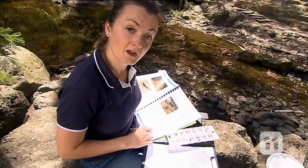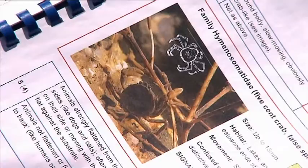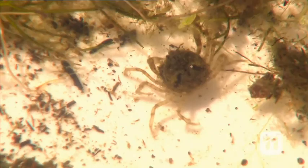Once I've sorted my bugs into a small tray, I look through my book to find what I've got. Take this crab for example — I'll identify it as a crab and then mark it down on my data sheet. Once we've identified all of the different species present in the sample, we can put it into a database to help us assess the health of the waterway.